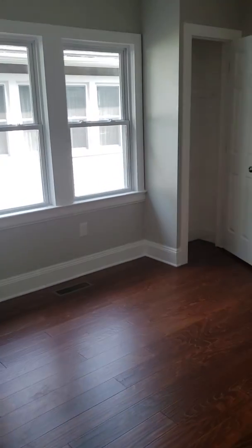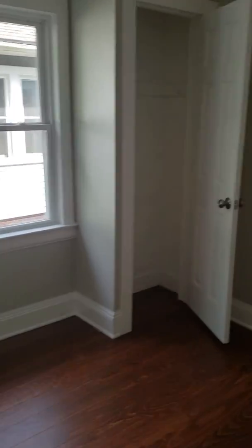Going into the first bedroom on the right: both closets have no way of hanging clothes — at least a bar needs to be installed — and there is a hole that needs to be fixed. The second closet has the same issue: nothing to hang clothes on.